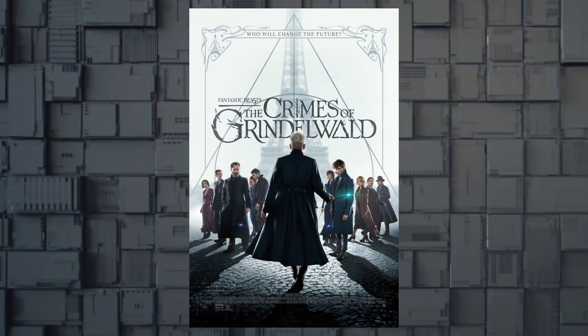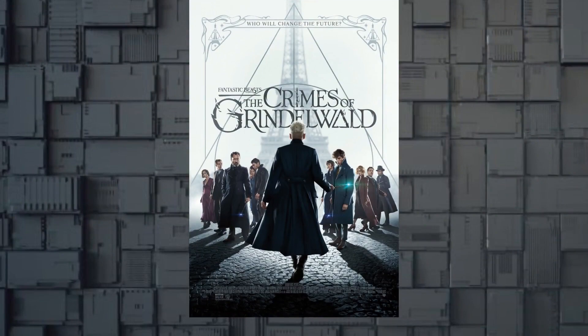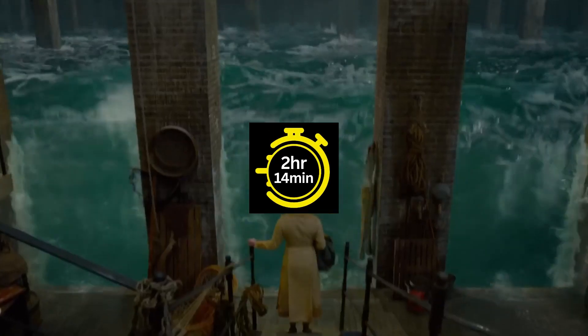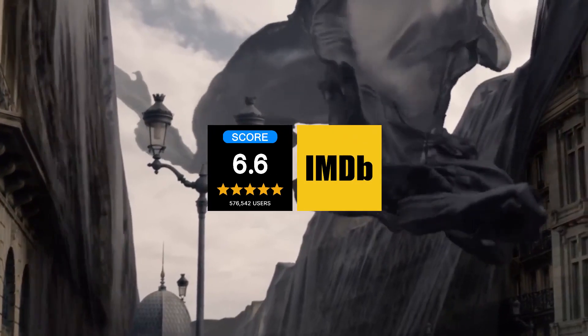Following the magical creatures, head to Fantastic Beasts: The Crimes of Grindelwald, released in 2018, a movie that runs for 2 hours and 14 minutes with a 6.6 IMDb rating.